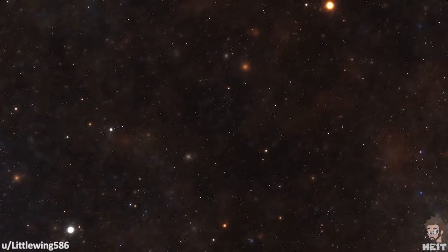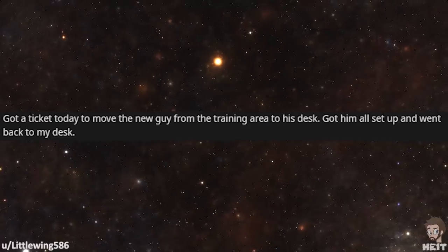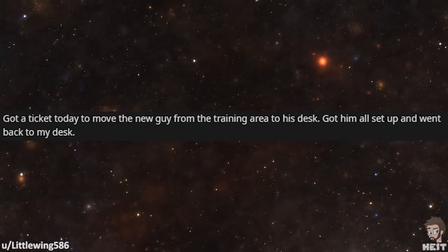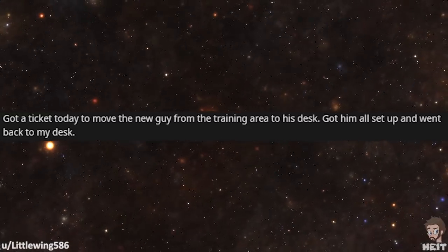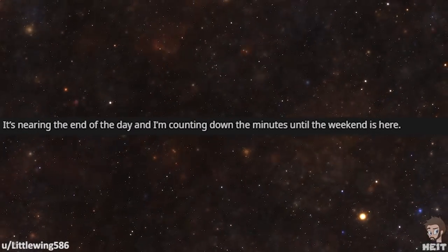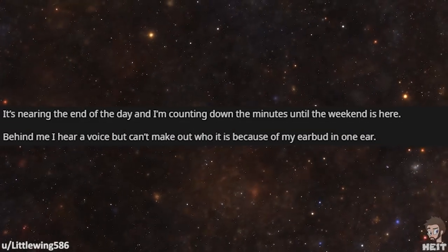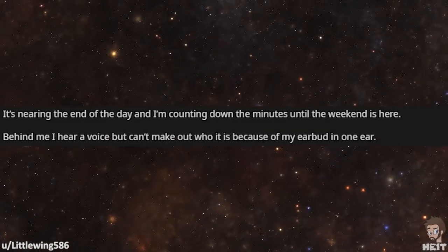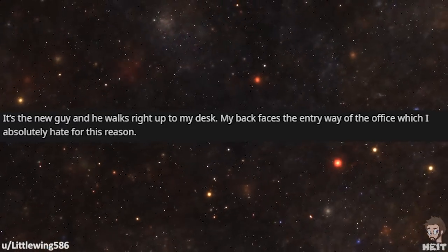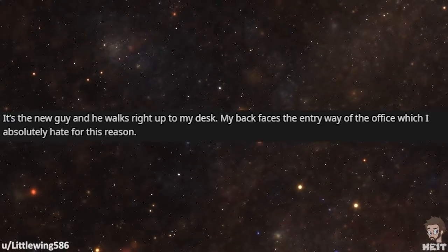Our first tale is from LittleWing586. Got a ticket today to move the new guy from the training area to his desk. Got him all set up and went back to my desk. It's nearing the end of the day and I'm counting down the minutes until the weekend. Behind me I hear a voice but can't make out who it is because of my earbud in one ear. It's the new guy and he walks right up to my desk. My back faces the entryway of the office, which I absolutely hate for this reason.